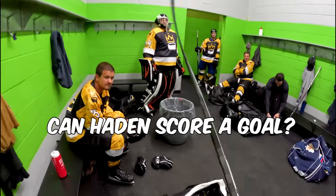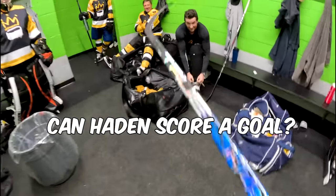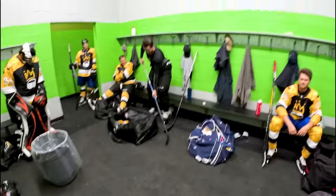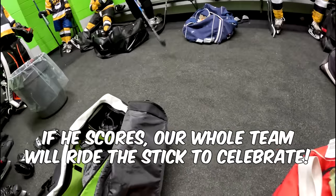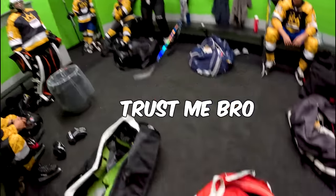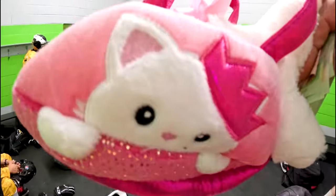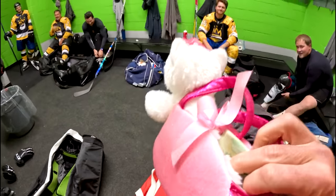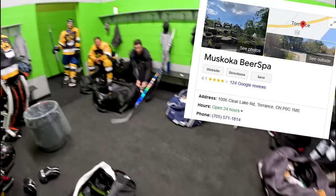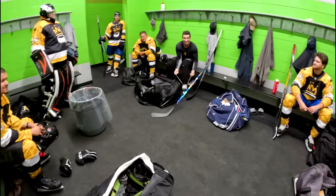Alright boys, team challenge. We're going to try to get Hayden to score a goal with Zdeno Chara's stick. If we can get Hayden a goal with Chara's stick, I'm going to add a hundred bucks to the team kitty. We almost have enough saved up to go to the beer spa. We'll get $500 if he gets an assist — I'll do $20.